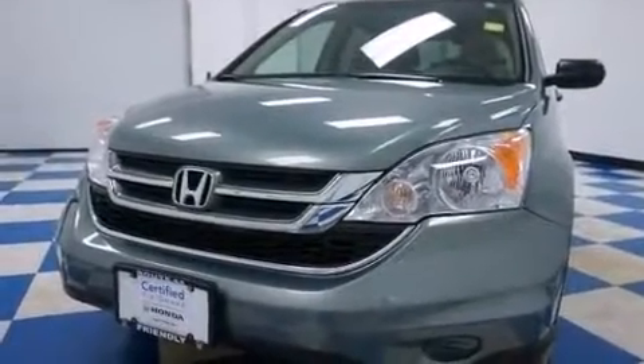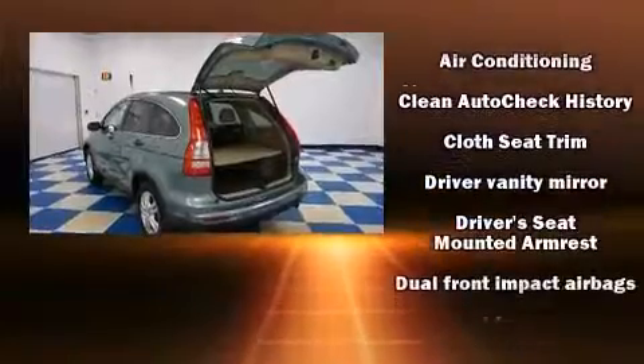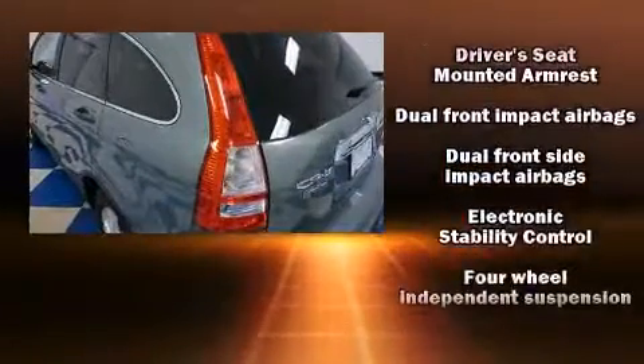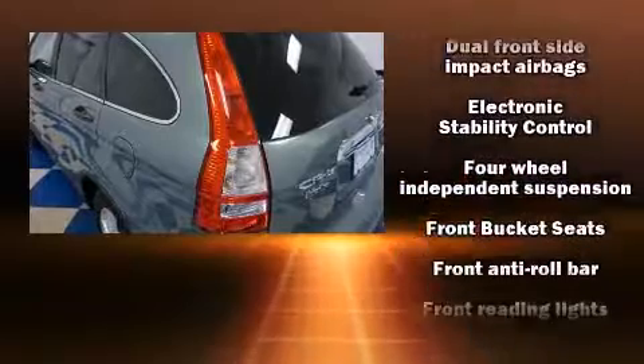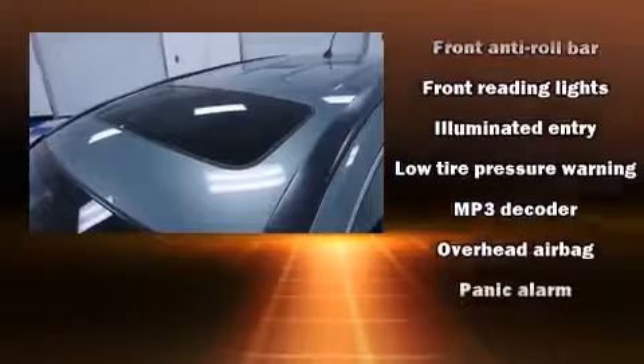Honda ensures the safety and security of its passengers with equipment such as dual front impact airbags with occupant sensing airbag, head curtain airbags, traction control, brake assist, anti-whiplash front head restraints, ignition disabling, and four-wheel disc brakes with ABS.